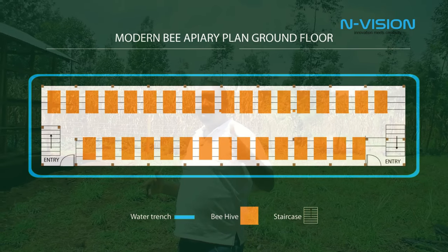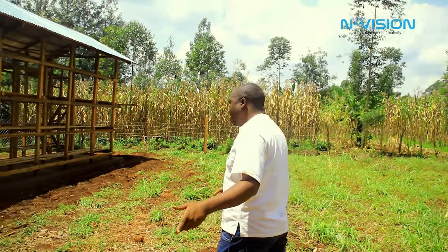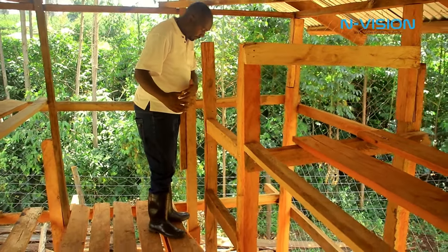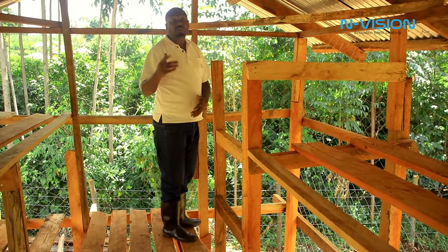This bee farm is in Nyamira County, Mawawa Ward, at Ikamu — that's why we are having our second bee farm here. You will walk out through this entrance, basically for comfortability and to mind the bees.